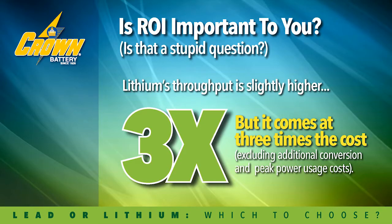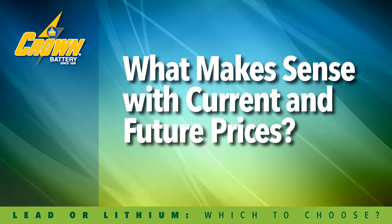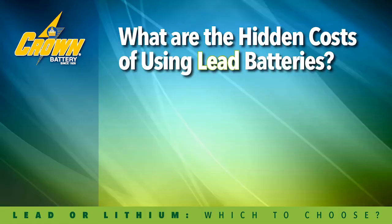It's important to consider ROI when considering lithium versus lead, because when it's done the right way, the adder over a present-day lead battery is approximately three times what you're running with conventional lead battery cost. That's a significant upcharge. When you consider what's happening with current and future pricing, it's very important that you understand whether you can get the cost out of lithium in the way of value or benefits delivered to your operation. It's also important that you consider the hidden costs of what you're using presently.